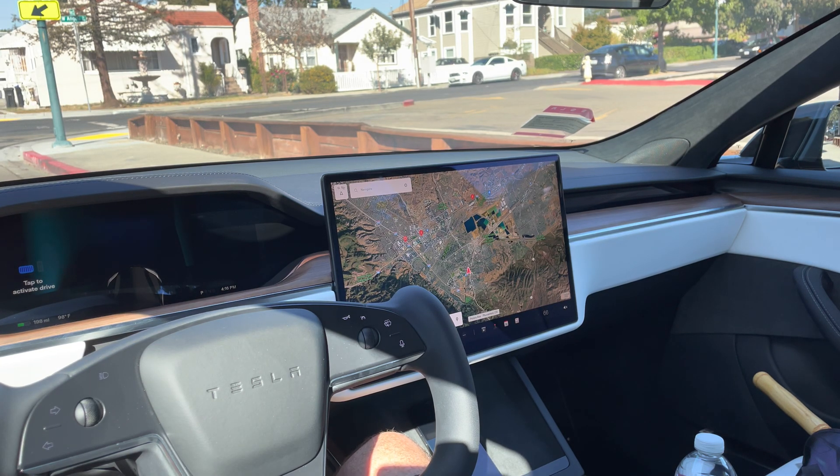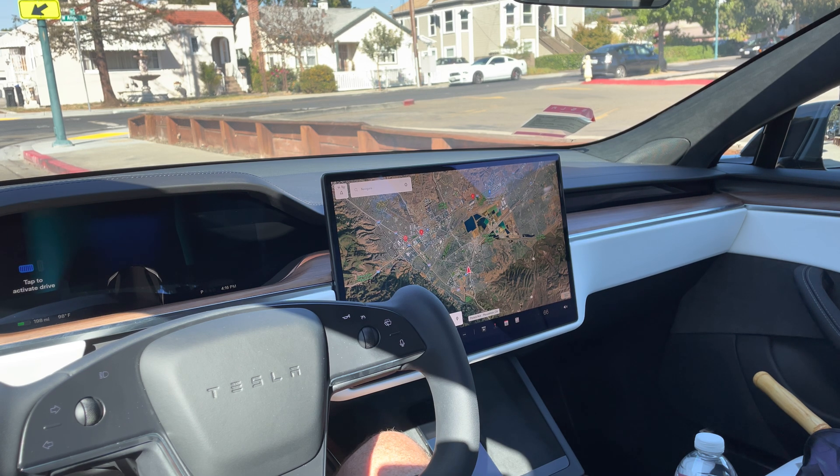Hey guys, we're in my 2021 Tesla Model S long range version, and as you can see, this is the refresh version. You can see the yoke steering wheel here. I'm in downtown Pleasanton and I wanted to do some noise tests for everyone.